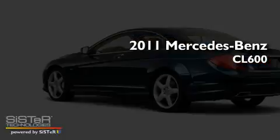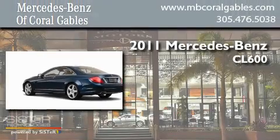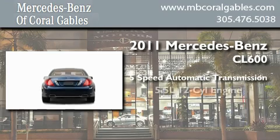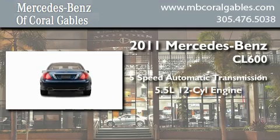This is a brand new 2011 Mercedes-Benz CL600. This coupe has a 5-speed automatic transmission and a 5.5-liter V12.